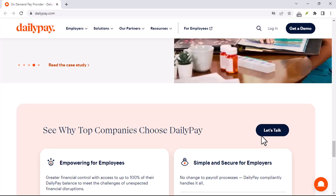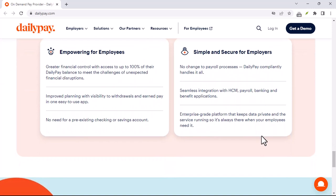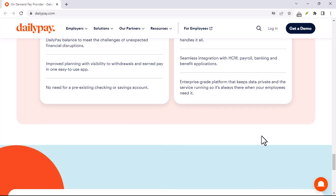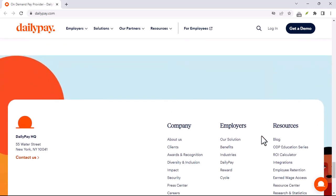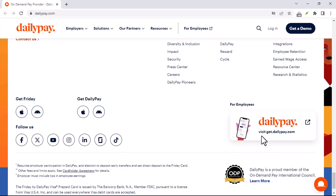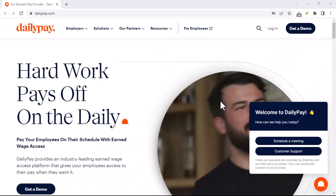Assuming DailyPay is available, here's how to get started. There are two main options: via the DailyPay app or their website. Both require creating an account using your work email address and a secure password. DailyPay also needs to connect your earnings to your payment method, so you'll link your bank account, prepaid debit card, or payroll card to your DailyPay account.